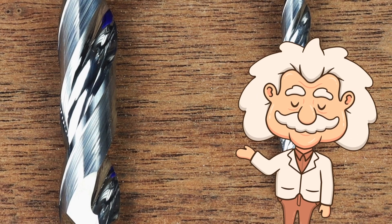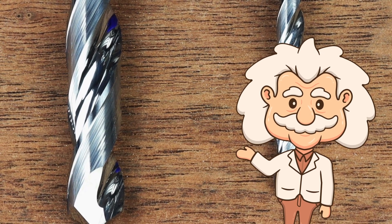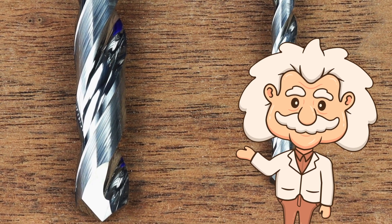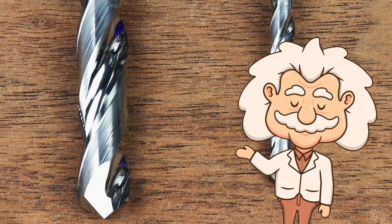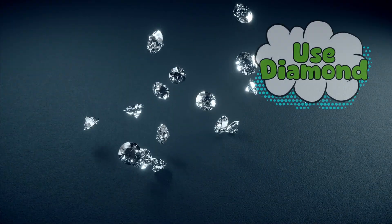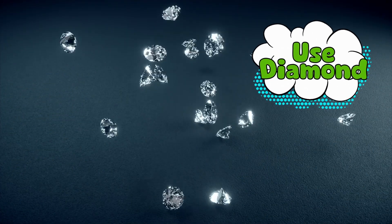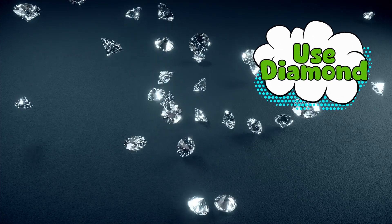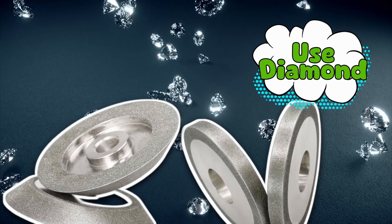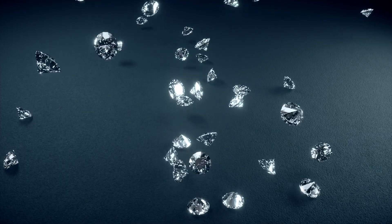Now here's the ironic part: carbide is so hard that shaping it into final tools is a nightmare. Regular saws or drills just bounce off it like a mosquito hitting a windshield. So how do you cut something that's harder than the thing you'd normally cut with? The answer: use diamond. The hardest material on earth is recruited to tame carbide. Diamond-tipped grinders and wheels are used to shape and sharpen carbide into its final forms.